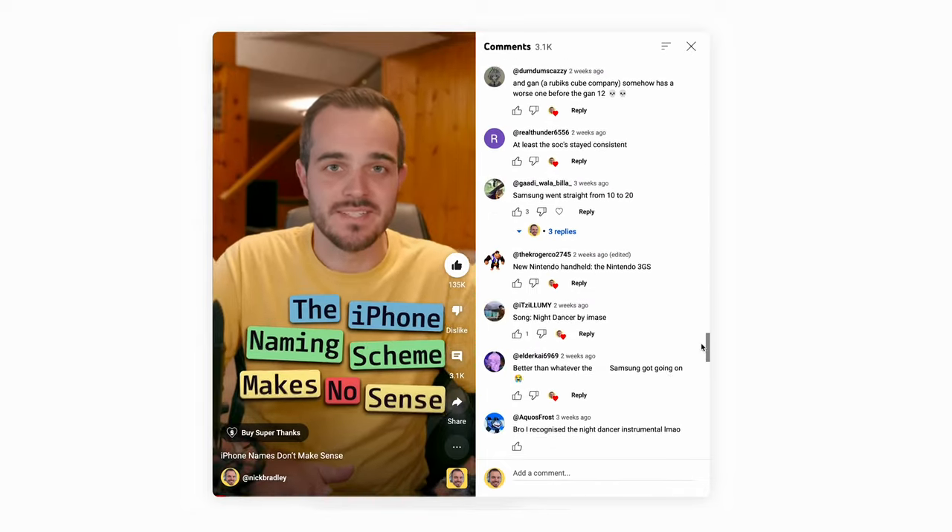A lot of you wrote comments telling me where I went wrong, and in this video I'm going to address all of it, so you can decide for yourself if the iPhone naming scheme actually makes sense.